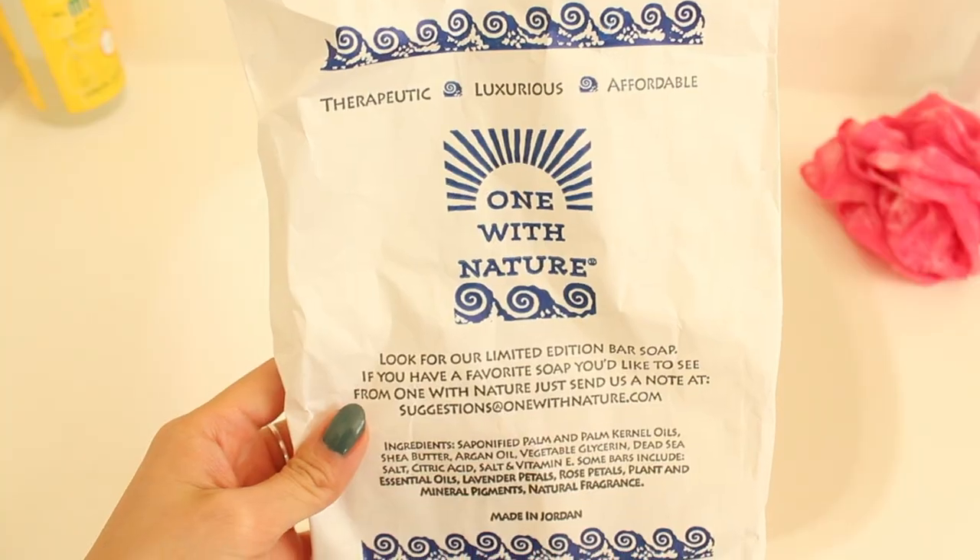I'm gonna start things off with soap because I just want to get that out of the way. I have not been really satisfied with the body wash I've been currently using because I don't get that really squeaky clean feeling out of it, so I thought I would just go get some bar soap because Whole Foods was having a sale — two for eight dollars.